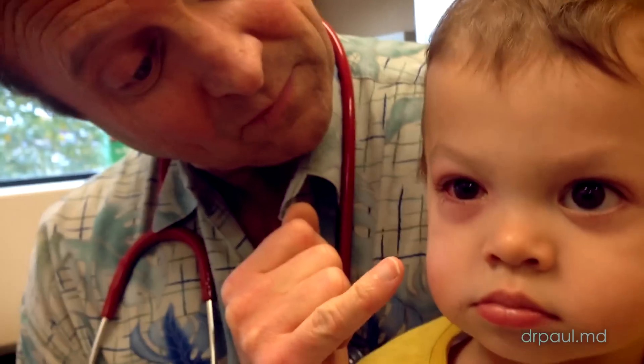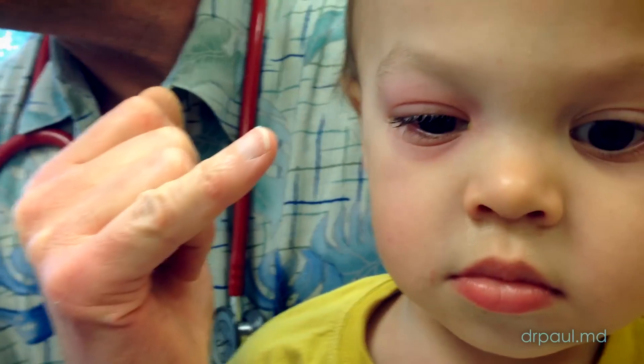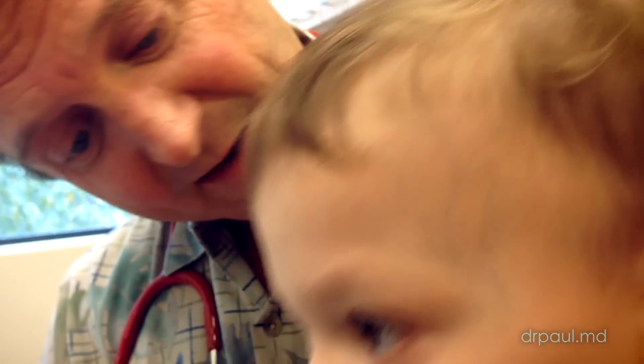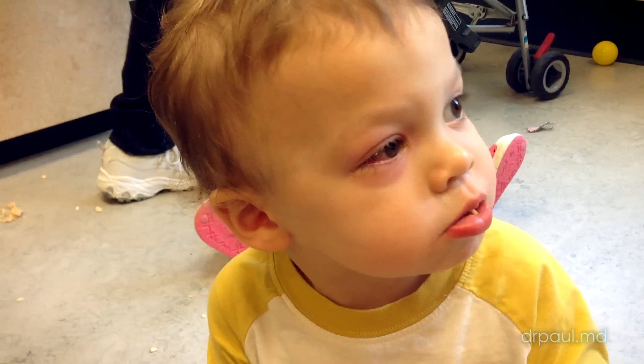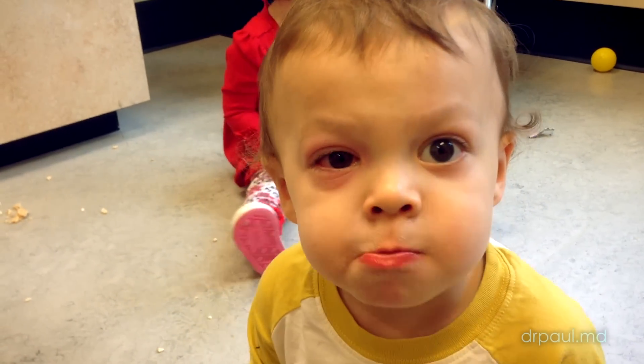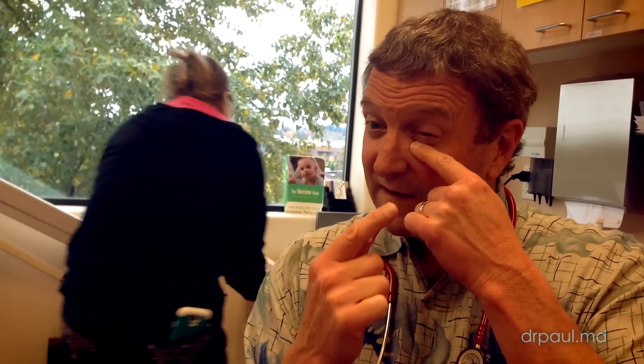So when you have pink eye, it starts off with just a little goop in the eye and usually we can just treat that with eye drops. But then when it starts to get around the eye and you start to get swelling of the eyelids, that's when we worry about a periorbital cellulitis, which is a much more significant infection.